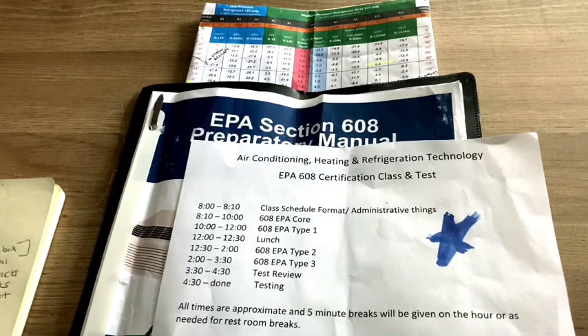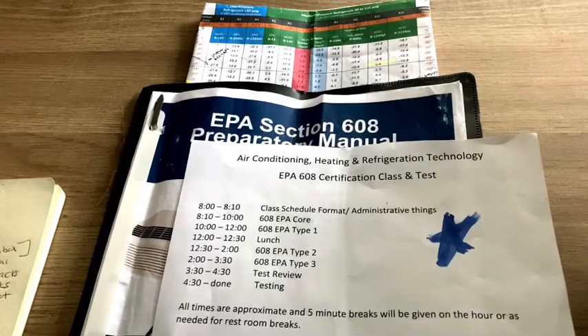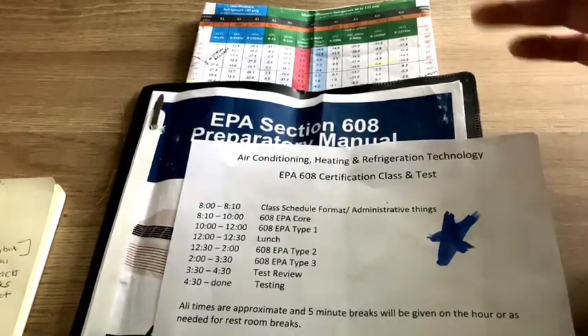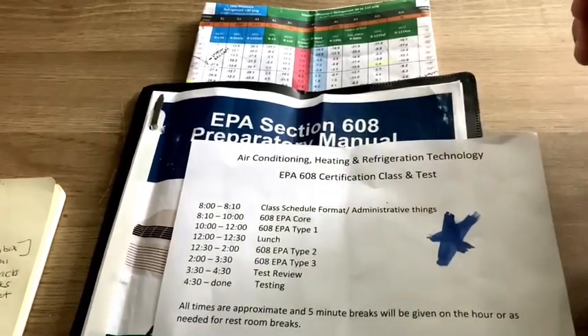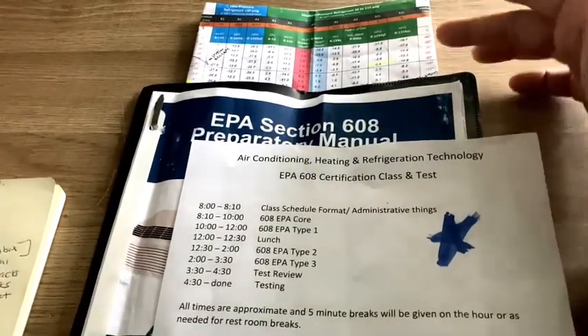Now, the test itself has 100 questions — core, type one, type two, and type three. I'm going to do a study guide in the next videos breaking down those four sections, because those are the only four things you need to study. It's 25 questions for each of those sections and it's closed book. The manual you need to study has all the information — it's about 24 to 25 pages of reading material. You also get a two-page bubble and dew point chart, front and back, and I'm going to do a whole video on how to understand that chart.